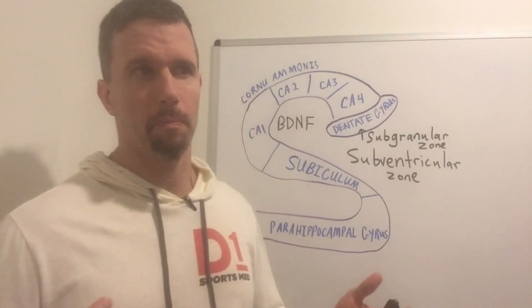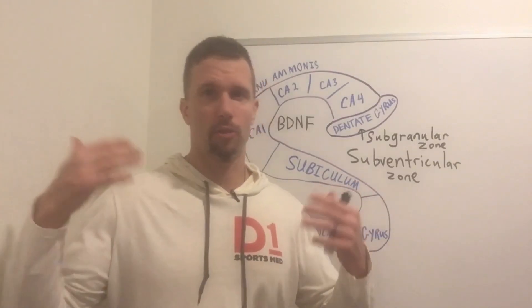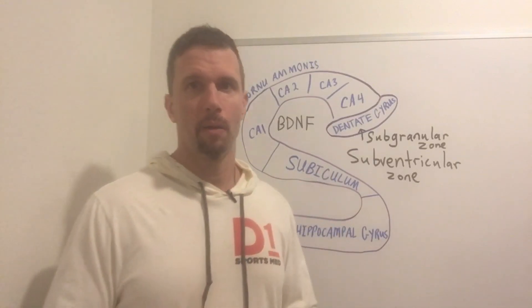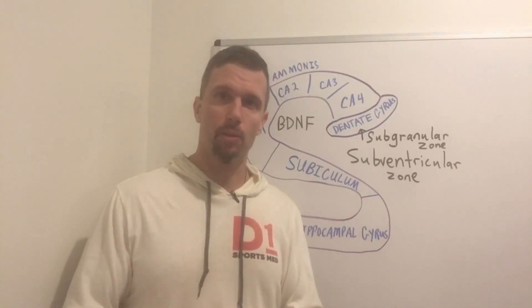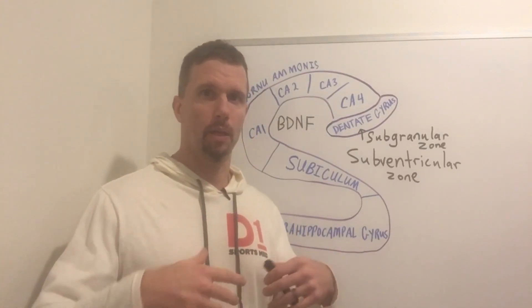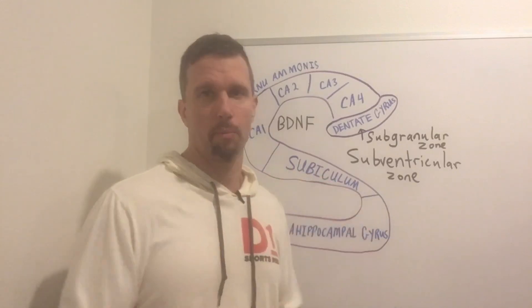For many years, it was thought that the neurons you're born with, you just gradually lose them with age and you gradually lose cognition as you get older. But we found that there are actually two places where we have neurogenesis, where we have neural stem cells that can actually become contributing neurons in the brain.